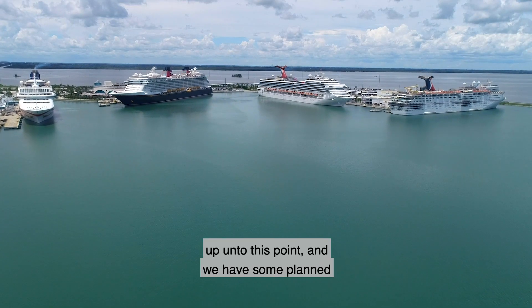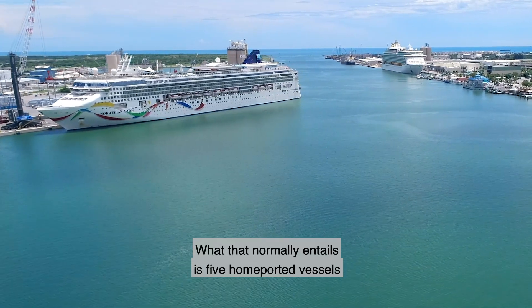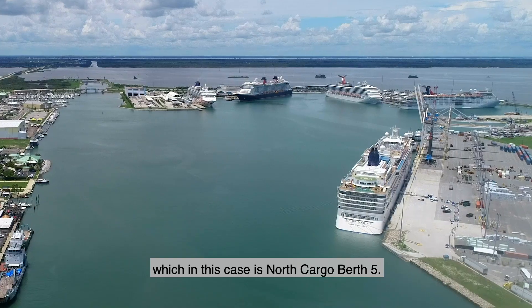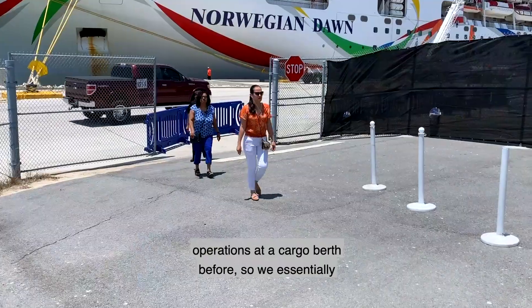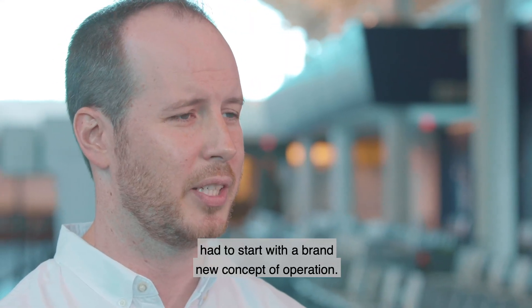We've had a number of six cruise ship days, and we have some planned for the future as well. What that normally entails is five home-ported vessels and one port-of-call vessel berthed at a cargo dock — in this case, North Cargo Berth 5. We've never had a cruise vessel perform passenger operations at a cargo berth before, so we essentially had to start with a brand new concept of operation.